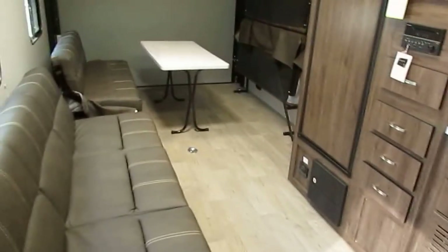The dry weight is 6,595 pounds and it has a cargo carrying capacity of 4,600 pounds. Step inside — this has a lot of extra options and features.